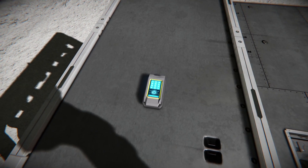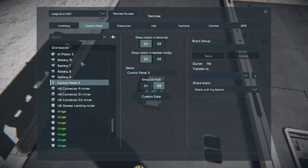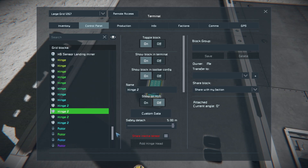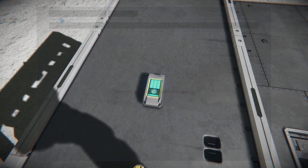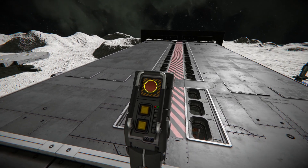And also, as you can see here, it only uses rotors, hinges, and pistons. No timers. That is why the solution can open and close that fast.